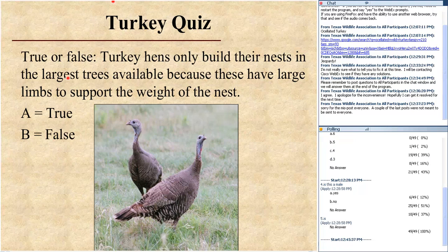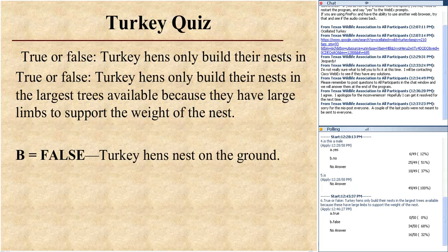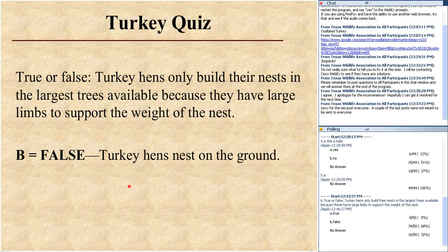Turkey quiz: true or false — turkey hens only build their nests in the largest trees available because these have the largest limbs to roost by the wolf? Of course, turkeys don't have their nests in trees — they nest on the ground. Everybody got that right. They put their nests typically in horizontal branching vegetation at ground level.